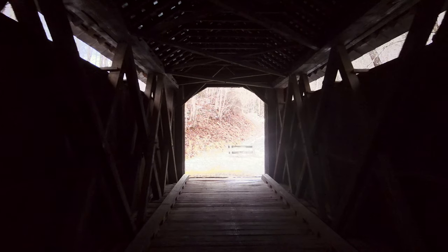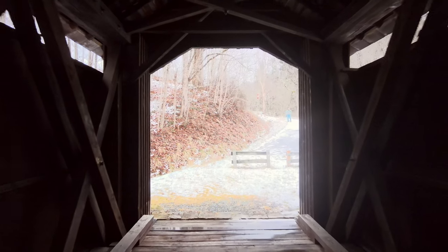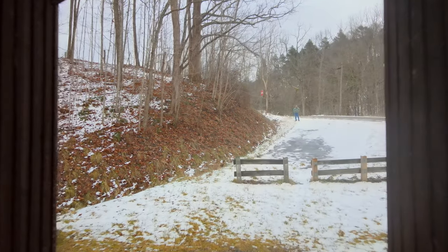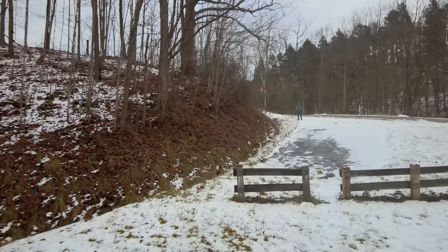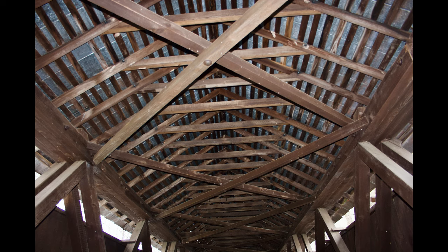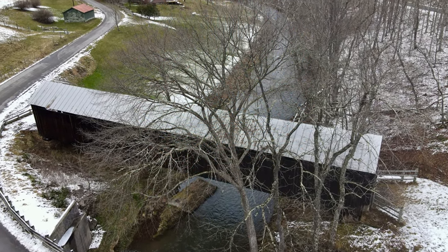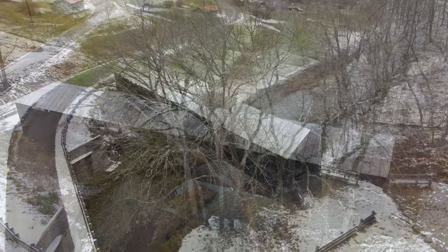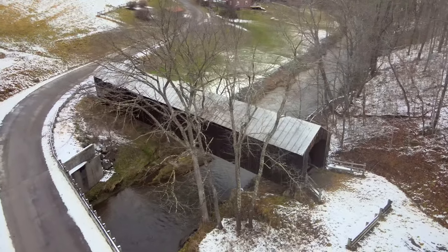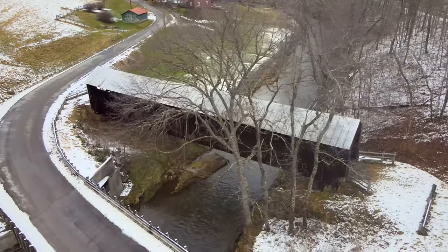Since the 1950s, West Virginia's count of historic covered bridges has slowly dwindled. Falling from more than 50 of these classic wooden structures, today's remaining 17 bridges are all accounted for on the National Register of Historic Places. It is here, just south of Hillsborough, that covered bridge fans are able to begin their journey to five of these historic structures. The Covered Bridge Trail begins with the Locust Creek Covered Bridge.